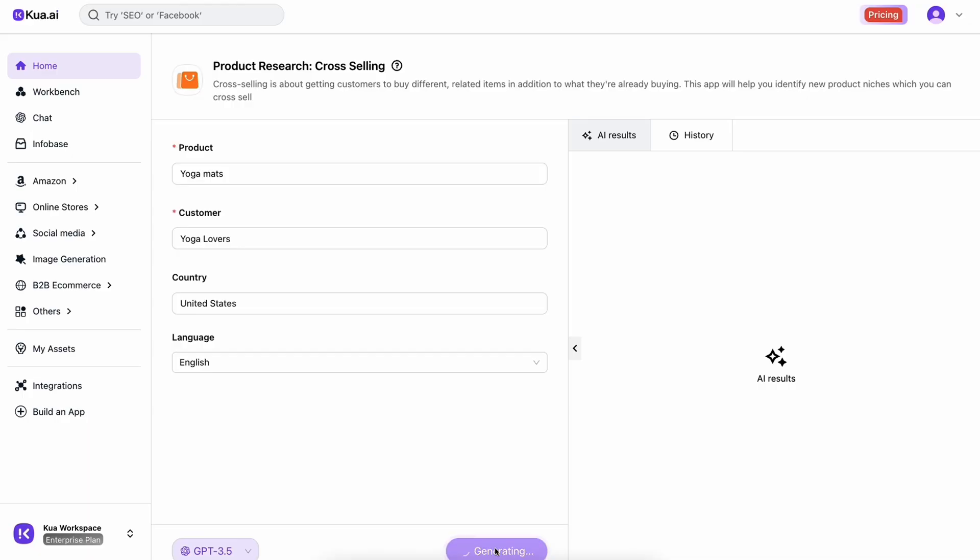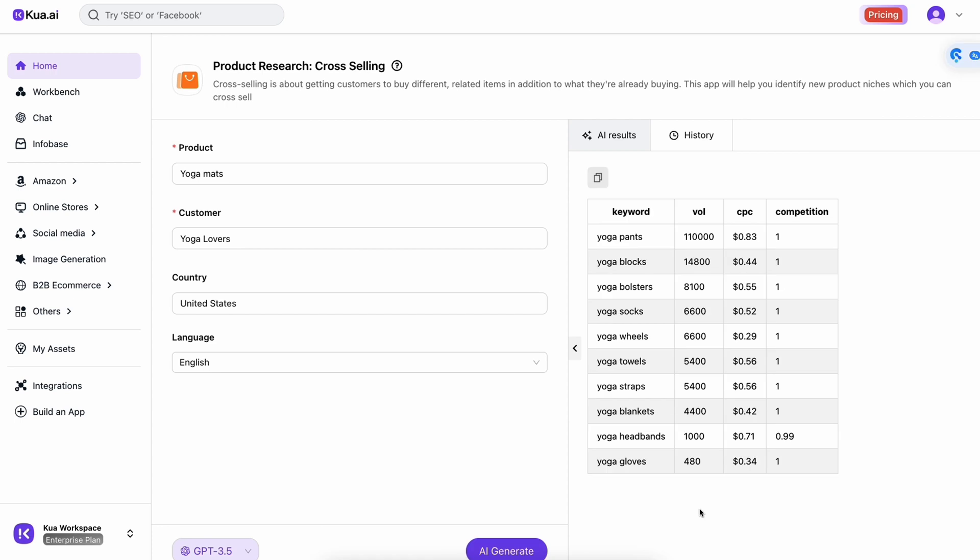E-com can feel like a game of guess and check, but you know what works way better than guessing? Hard data. Qua.ai brings it right to your fingertips, pulling from Google Trends and Amazon Analytics. So you'll know which products to cross-promote. Competitive research, keyword analysis, real-time data — running an online store just got a whole lot smarter.